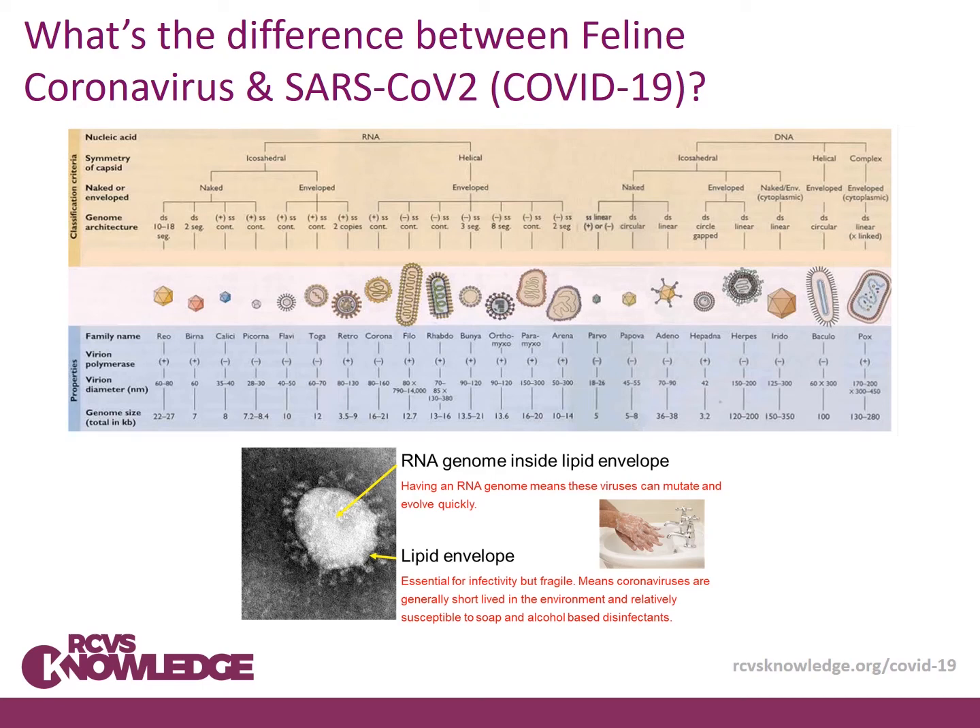What's the difference between feline coronavirus and SARS coronavirus 2? Well, to start off with, they are both coronaviruses and they have important features in common. They're enveloped and they have an RNA genome, which means that they can mutate very quickly and that they are very fragile, which means biosecurity and handwashing are important parts of control.